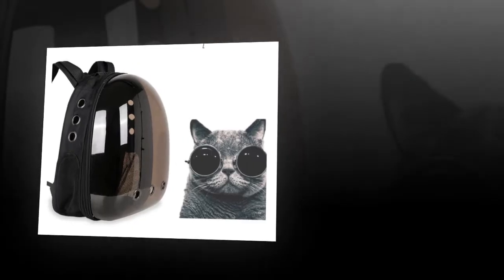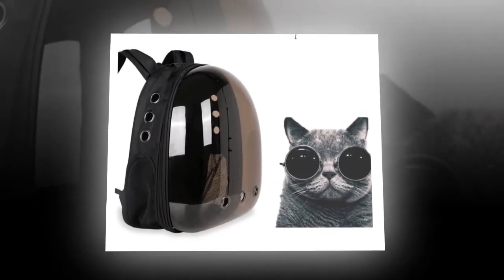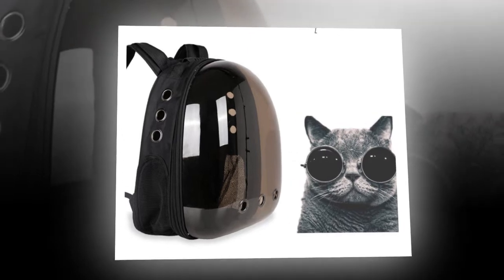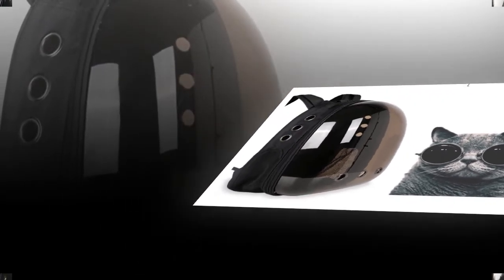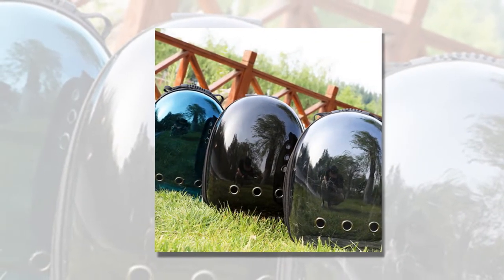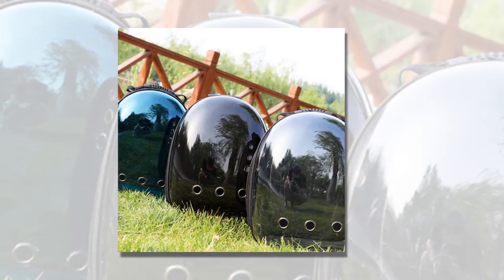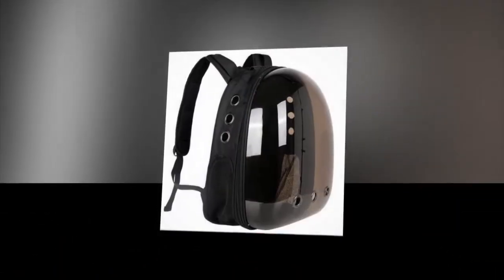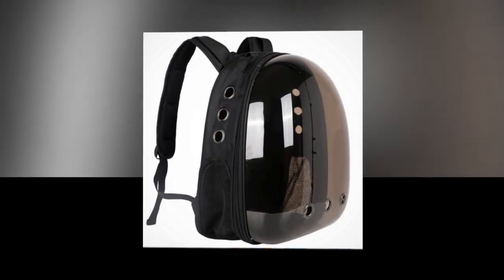The Backpack Carrier Cat is an excellent choice for pet owners who love to take their cats on walks, hikes, or even trips to the vet. Its breathable design ensures that your cat remains comfortable throughout the journey. One satisfied customer shared: "The quality is good. They were packing good. Recommend." Emphasizing the product's high quality and careful packaging.